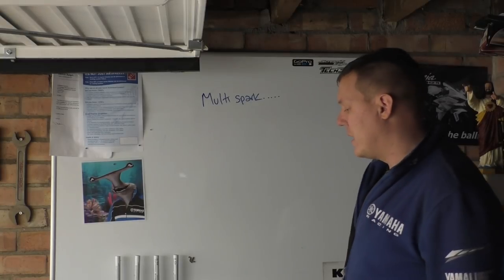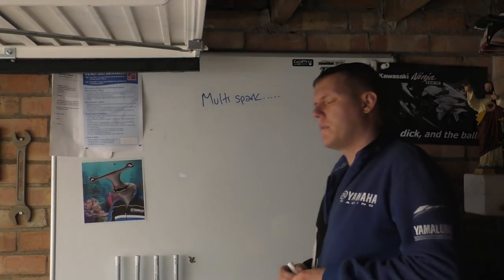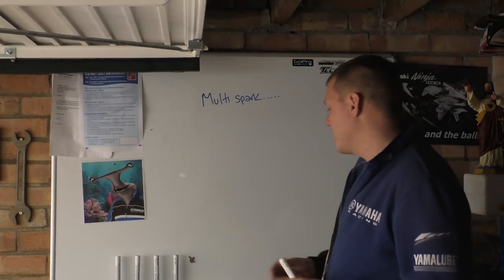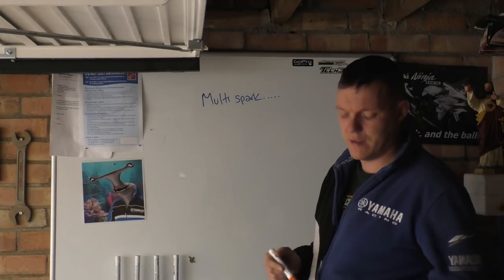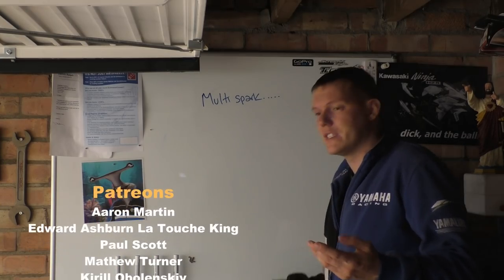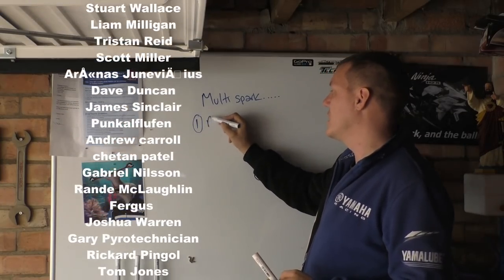My name is Matt and welcome back to the shop. Today we're talking about multiple spark plugs. Someone sent me a question through Facebook, and loads of people have asked me before about multiple spark plugs. What is the point, what is the reason? Well, there are three reasons — two real reasons and one bullshit reason. Number one is redundancy.